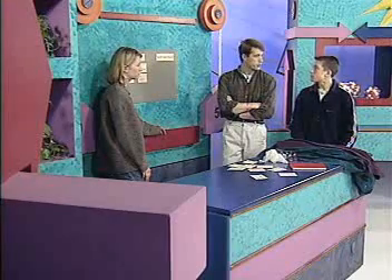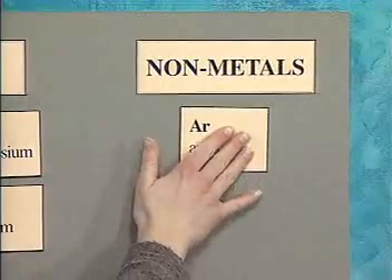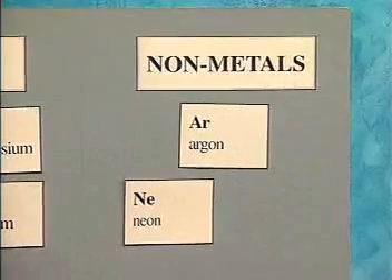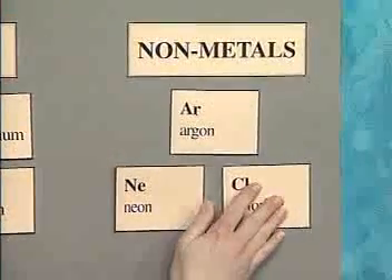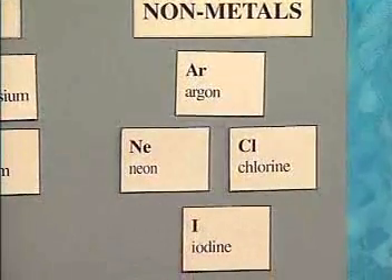The non-metallic elements range from highly reactive to non-reactive, and the way they behave in chemical reactions gives us the clues we need to group them together. Let's test for reactivity with four non-metals: argon, neon, chlorine, and iodine. Since non-metals react easily with metals, we expose each sample to steel wool that's been heated.